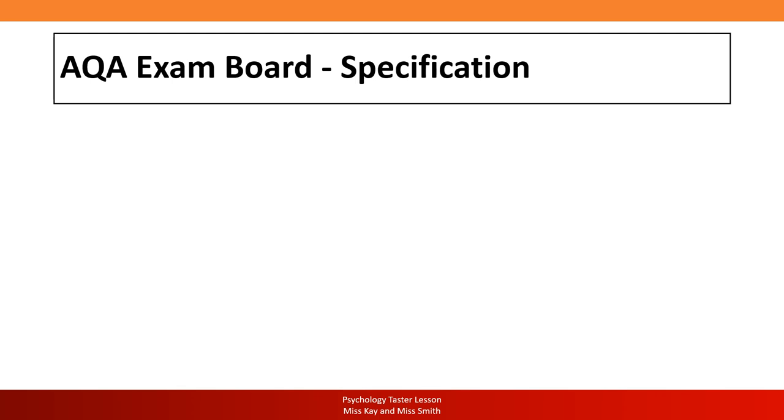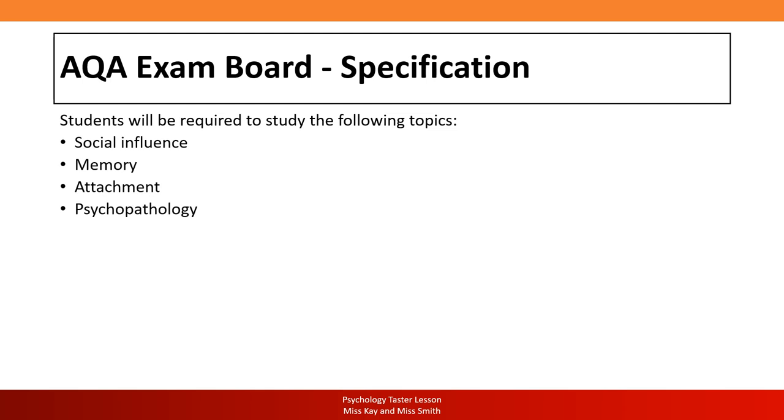I'm going to talk to you briefly about the specifications and the content you're going to actually study on our course. We follow the AQA exam board, which is the most popular one. Our course is broken into three different papers. Paper one has four topic areas which are really standalone topics, very different from each other. My favourite is probably psychopathology — what makes someone normal or abnormal, what are some different mental health issues, and how do we treat people.